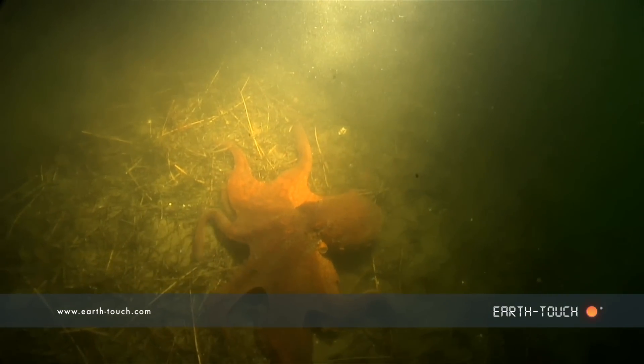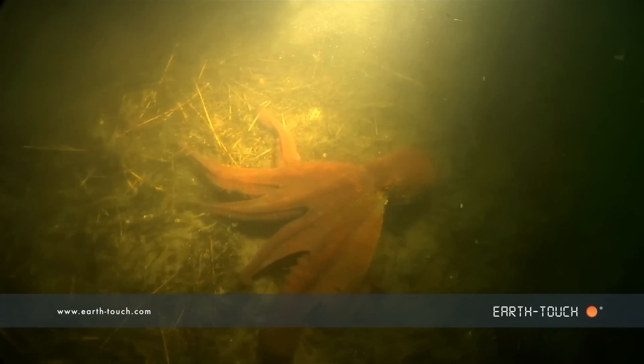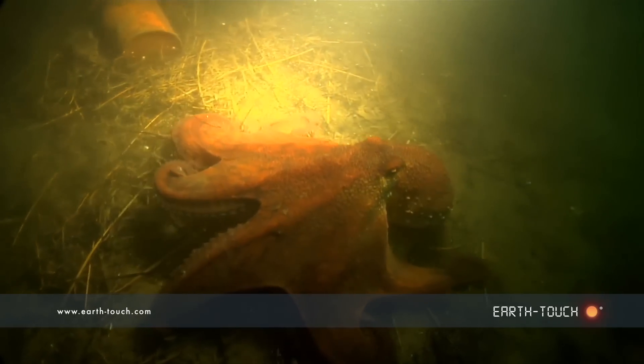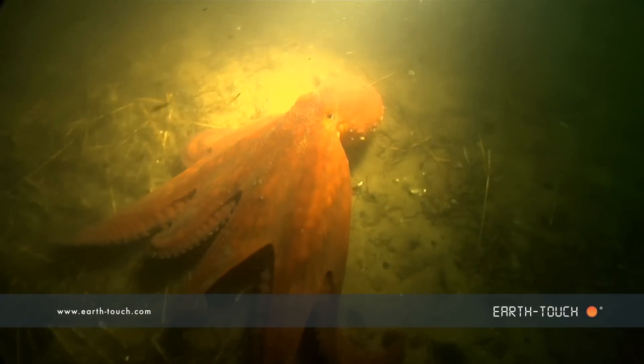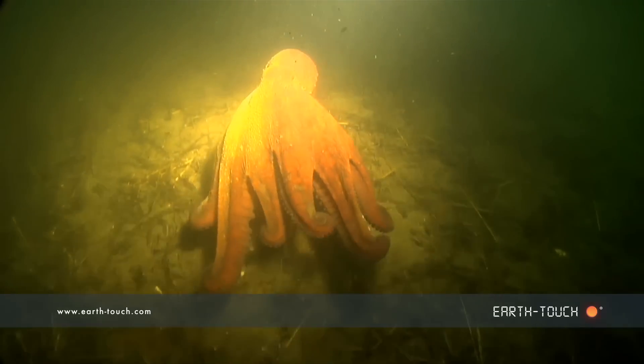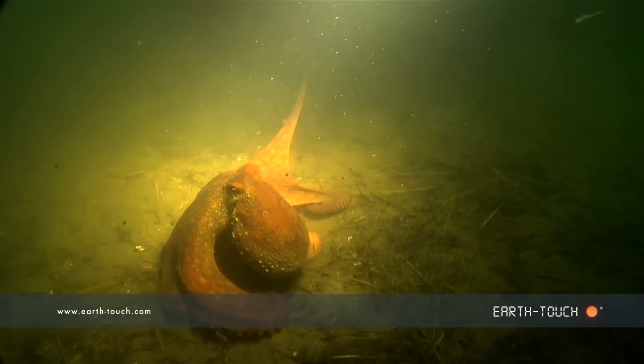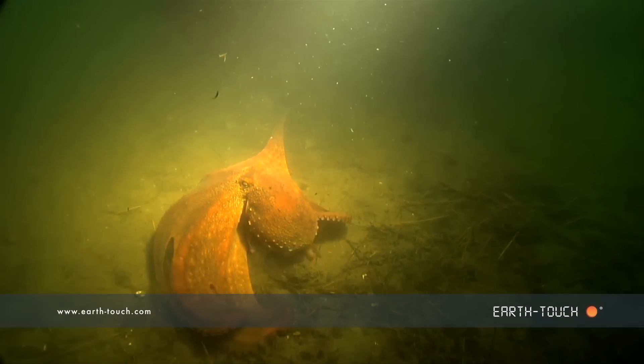Possibly the find of the day was this really nice big octopus. He was just making his way along the bottom — a really big, healthy animal, and I'd say this guy is almost at full grown size and length.